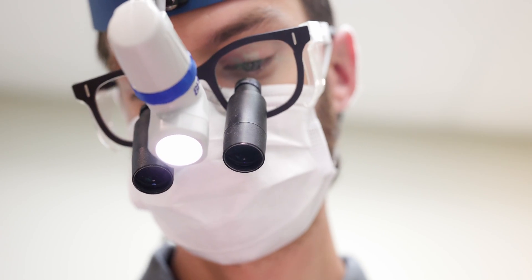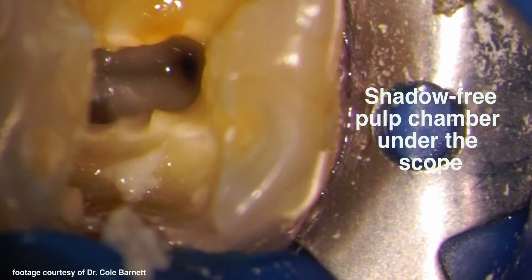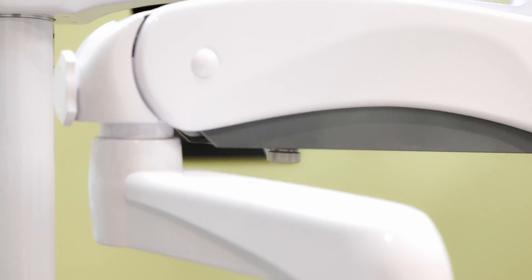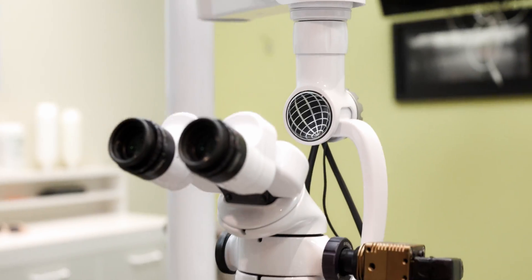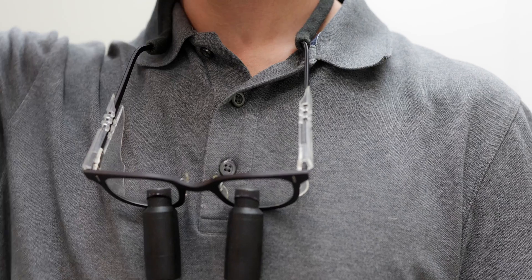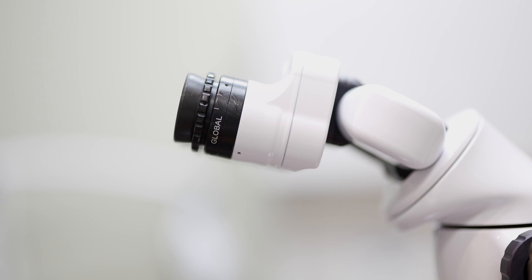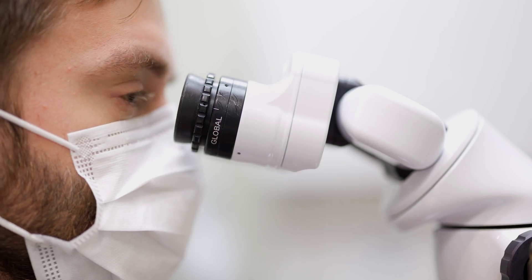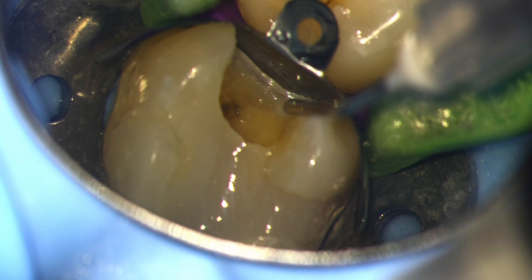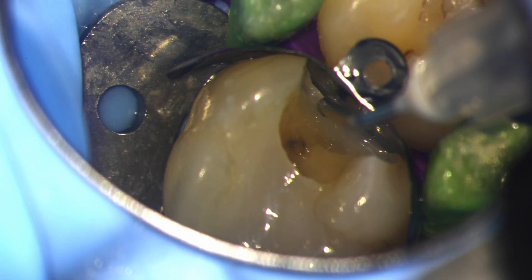Even high-end headlights aren't coaxial and as a result, you'll get shadows when you can least afford them, like in difficult endo cases or when you break a root tip. With respect to ergonomics, microscopes are suspended on their mounts and they never weigh you down, even at the highest magnifications. With loupes, quality optics means more glass and that means more strain on your head and neck. Microscopes offer stereoscopic vision, which essentially means that while you're looking at that tooth you're about to fill, it feels like you're gazing off into the horizon. Your eyes are completely relaxed.